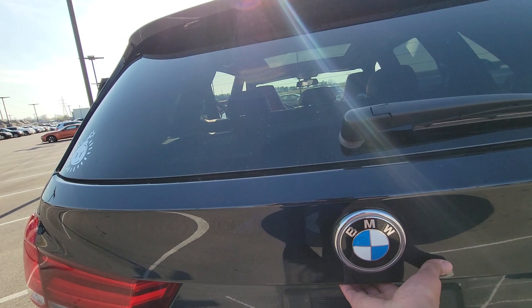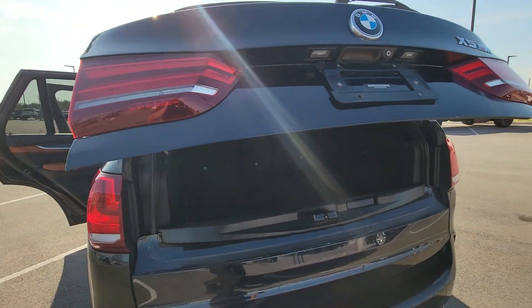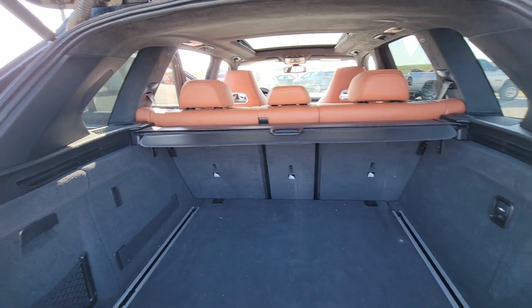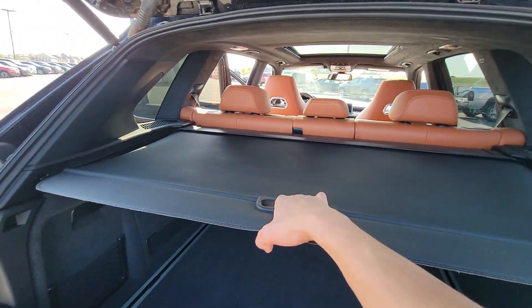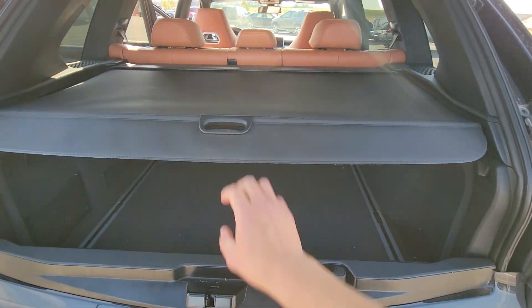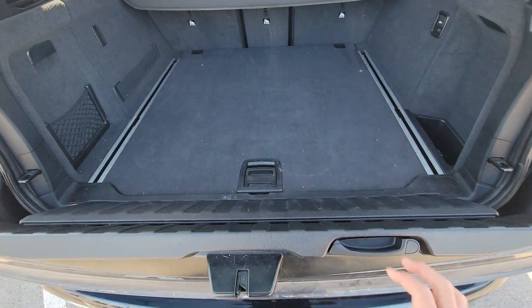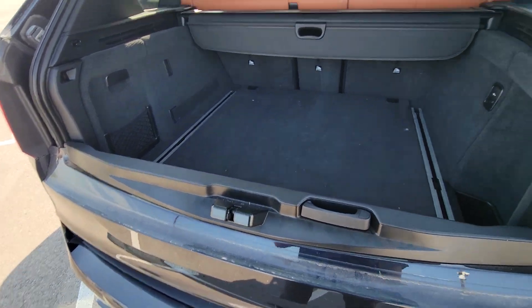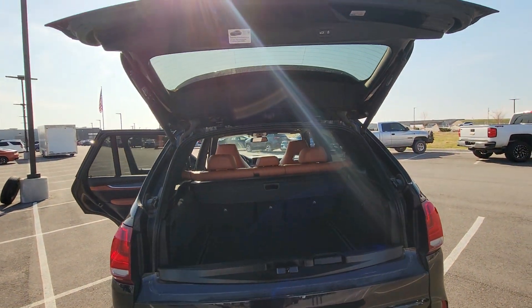I'm also going to open up the power liftgate to show you how the back looks. You've got your cargo cover right over here, and then your classic BMW tailgate on this end.